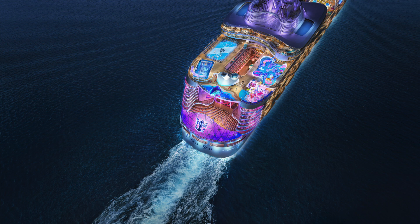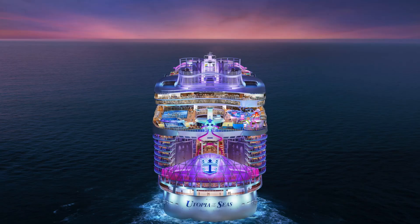So there you have it, folks. Royal Caribbean International's Utopia of the Seas is well on its way to becoming the vacation destination of your dreams. With incredible features, a breathtaking itinerary, and a commitment to sustainability, this ship is set to redefine the cruising experience. If you're as excited as we are, hit that subscribe button, give us a thumbs up, and stay tuned for more updates on this sensational journey. Until then, happy sailing — we will see you on board Utopia of the Seas in July 2024.